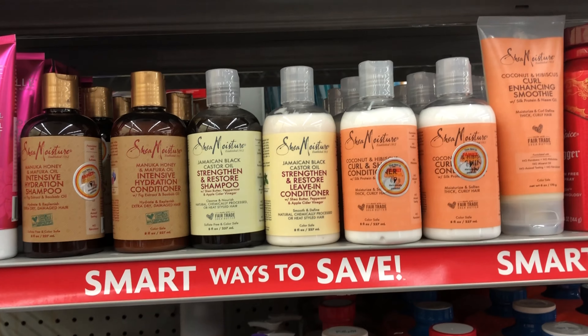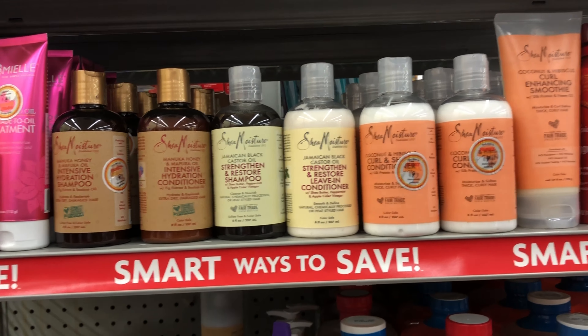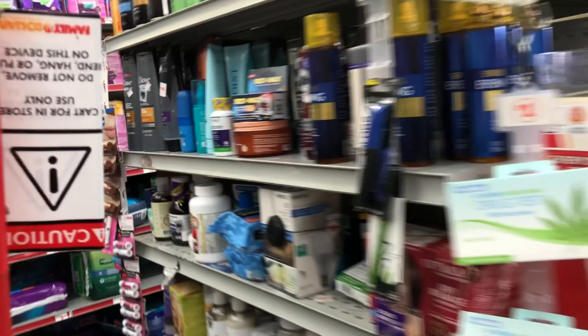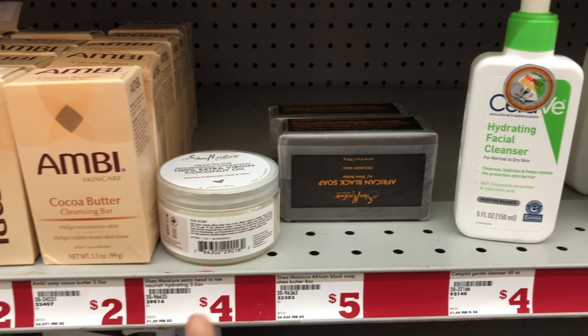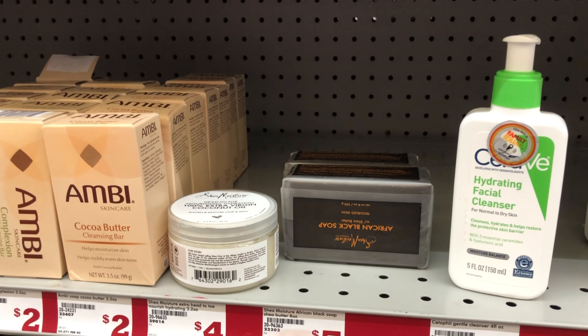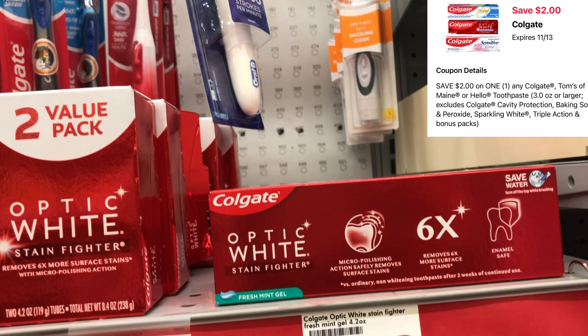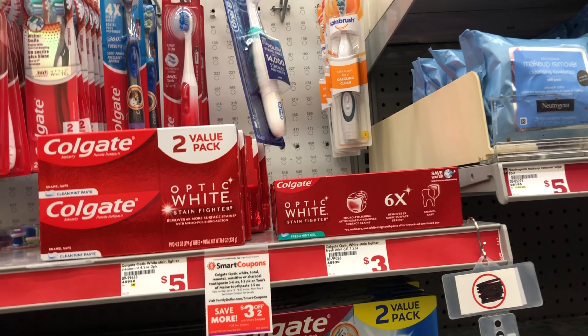On one of my accounts I have a two-dollar digital for Shea Moisture, and also a three-off-of-two digital. That two-dollar digital may also attach to the Shea Moisture African Black Soap or coconut oil — at four dollars it would drop to two dollars, so confirm by scanning in your Family Dollar app. I'm also picking up Colgate toothpaste at three dollars with a two-dollar digital, dropping it to one dollar — even cheaper once we factor in our five-off-of-twenty-five savings.